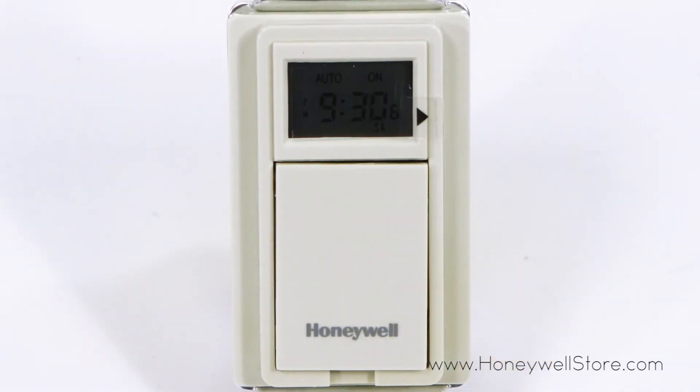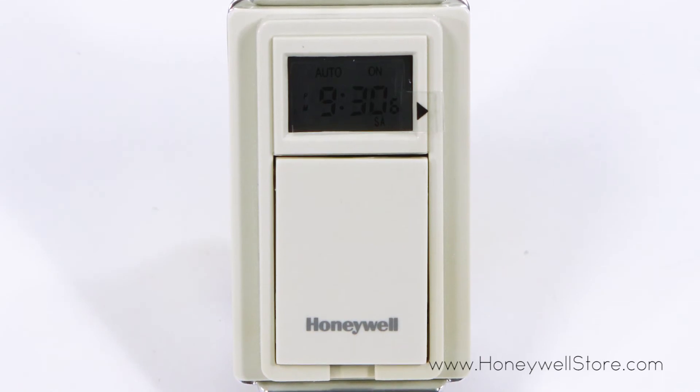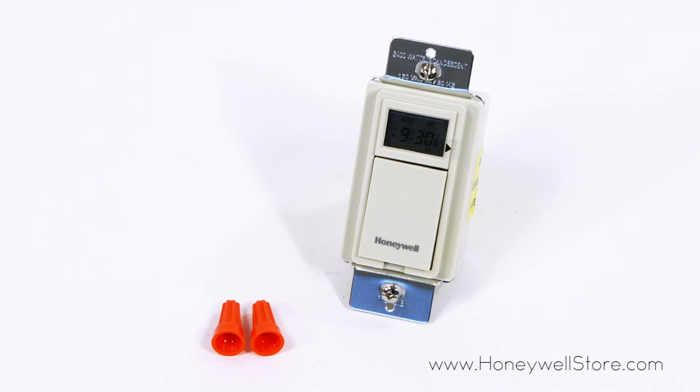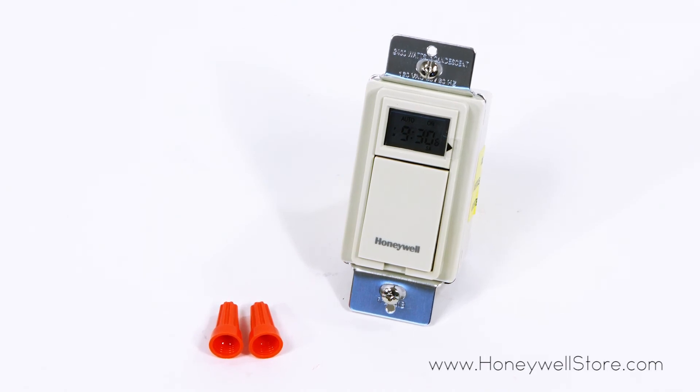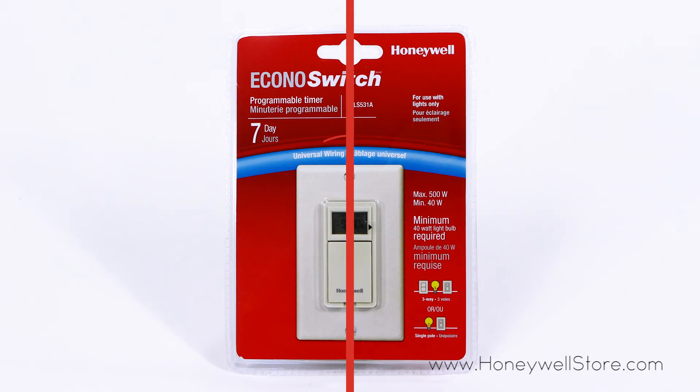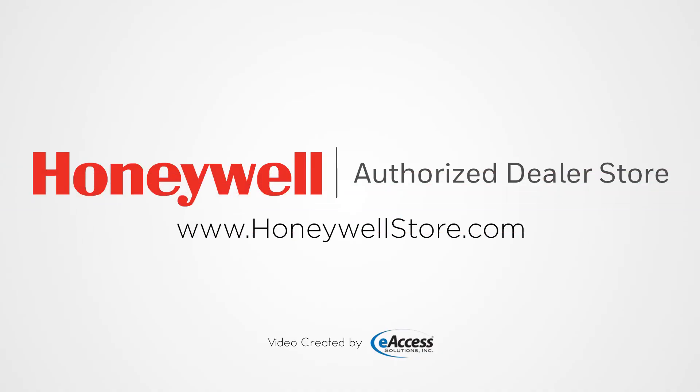The Honeywell 7-Day Programmable Light Switch Timer has a sleek design that mounts flush with standard decorative wall plates and comes with a built-in rechargeable battery. For more information or to purchase this product, visit www.honeywellstore.com.